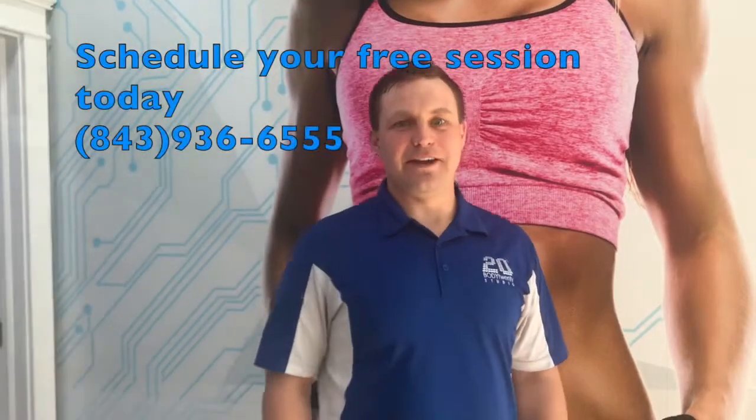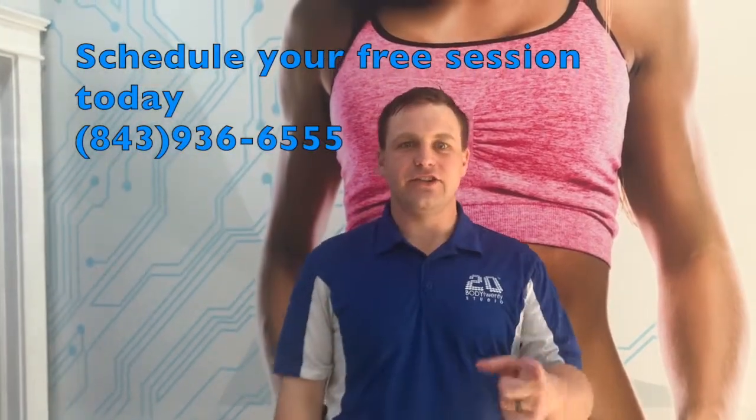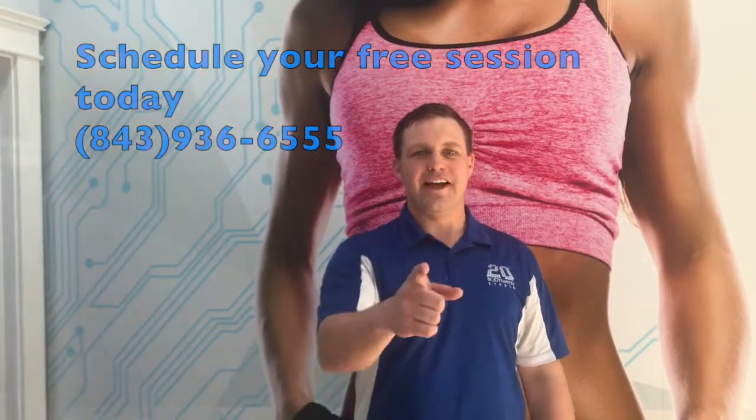Hey, what's up everybody? If that looked awesome and interesting to you, you can come in for a free session today. Just call us at 843-936-6555. Have a great day.